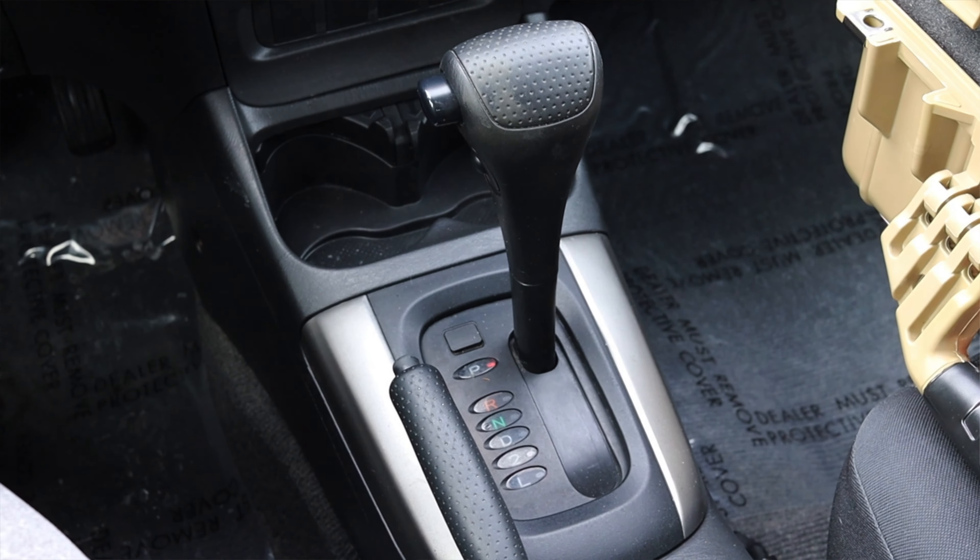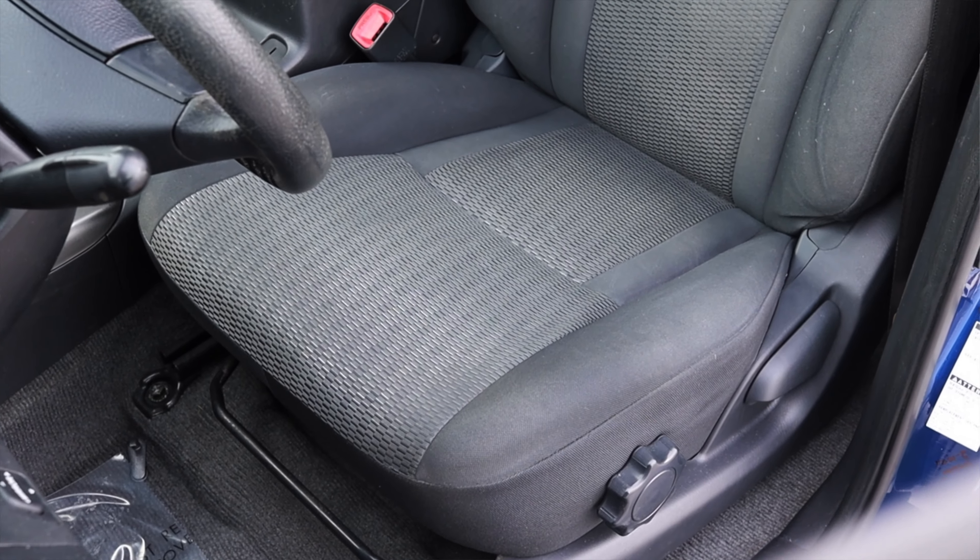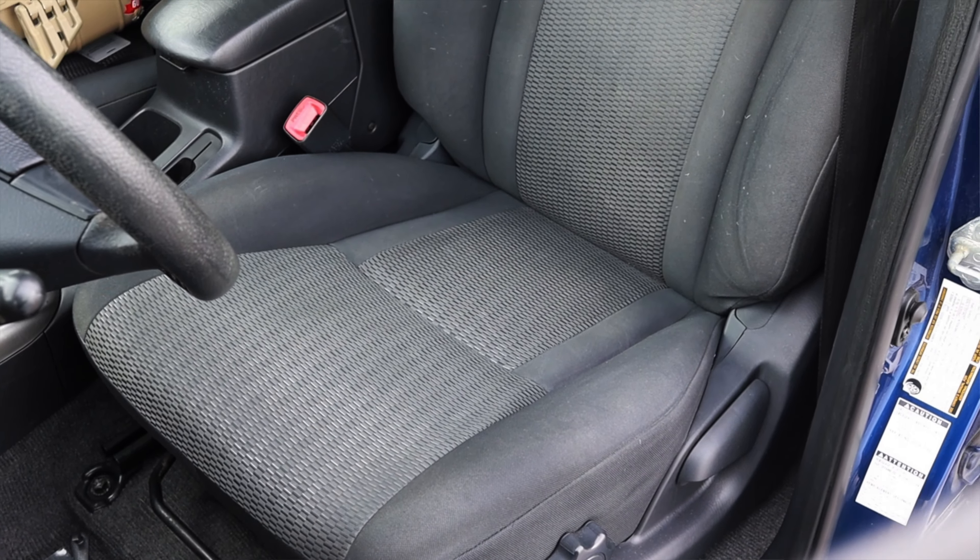The center console itself is tiny — you can only really store things vertically, and it doesn't offer much space. The seats are decently comfortable — very mid-2000s cloth, nothing fancy. But they're decently comfortable. Speaking of seats, let's do a back seat review.